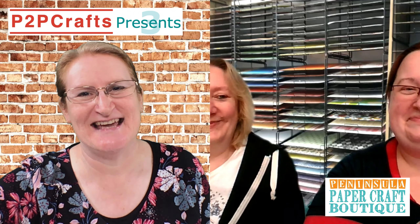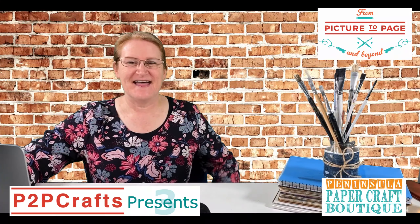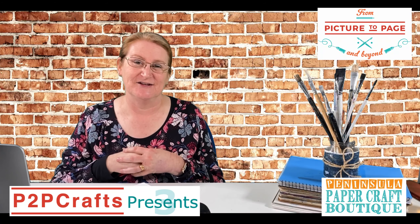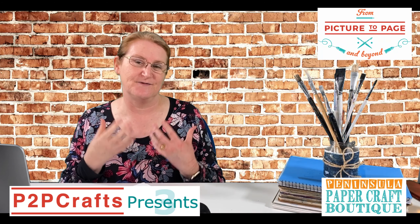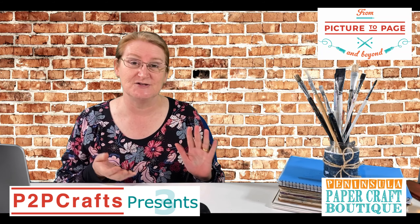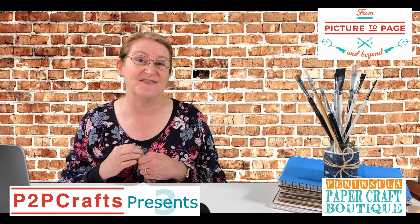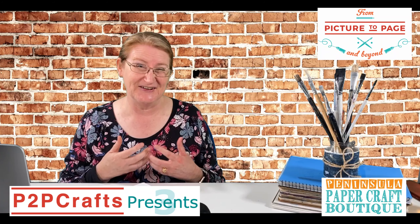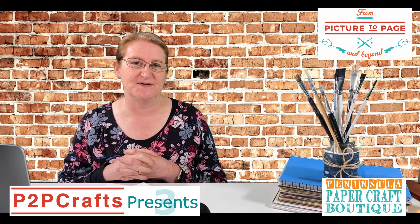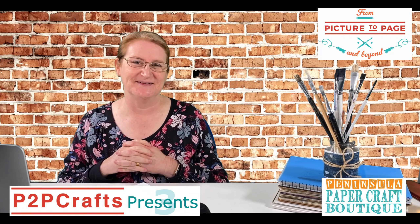Jen and Jo, thank you so much for joining us today here at P2P Craft Presents. I really am so excited because their spirit is just what we need in crafting at the moment — there are no mistakes and so many ways to get involved and learn. That $10 online class is an easy way to jump in. If you don't set aside time to craft, somehow we get from Monday to Friday in a blink of an eye. Over on the From Picture to Page website we'll have all the links to the alcohol inks, platforms, blending solution and blending tools.